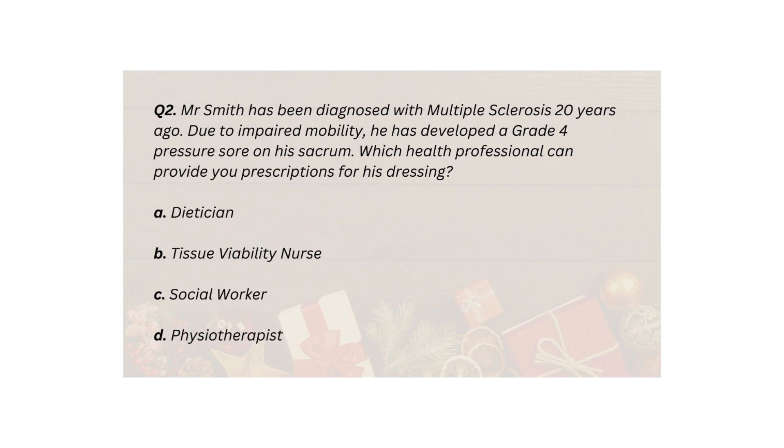Q2. Mr Smith has been diagnosed with multiple sclerosis 20 years ago. Due to impaired mobility, he has developed a grade four pressure sore on his sacrum. Which health professional can provide you with prescriptions for his dressing? A. Dietitian. B. Tissue viability nurse. C. Social worker. D. Physiotherapist.